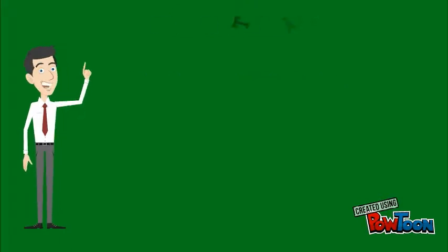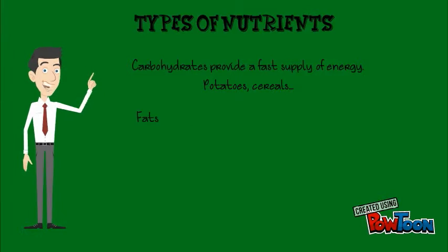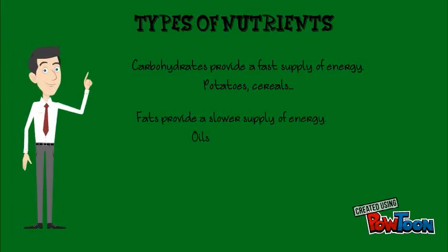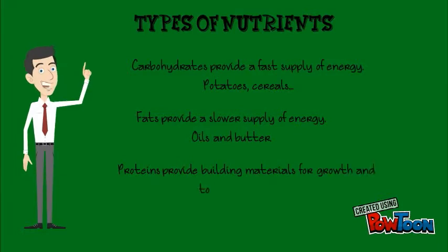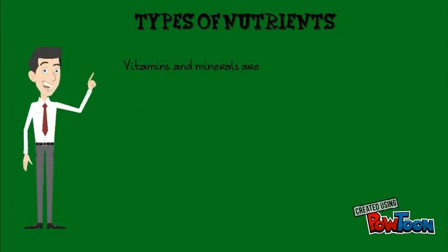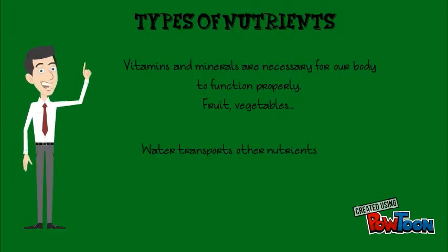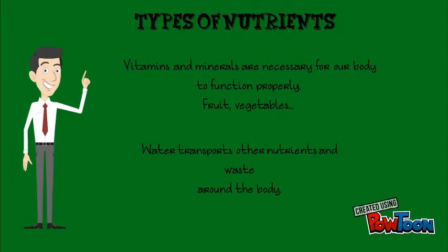There are different types of nutrients. Carbohydrates provide a fast supply of energy, like potatoes or cereals. Fats provide a slower supply of energy, like oils and butter. And proteins provide building materials for growth and to repair our body, like meat, fish, milk. Vitamins and minerals are necessary for our body to function properly, like fruit and vegetables. And finally, water transports other nutrients and waste around the body.